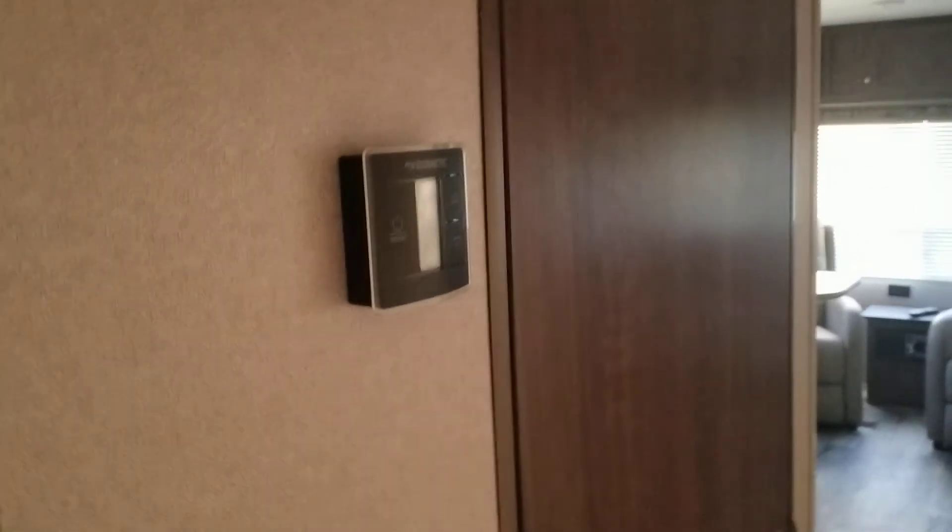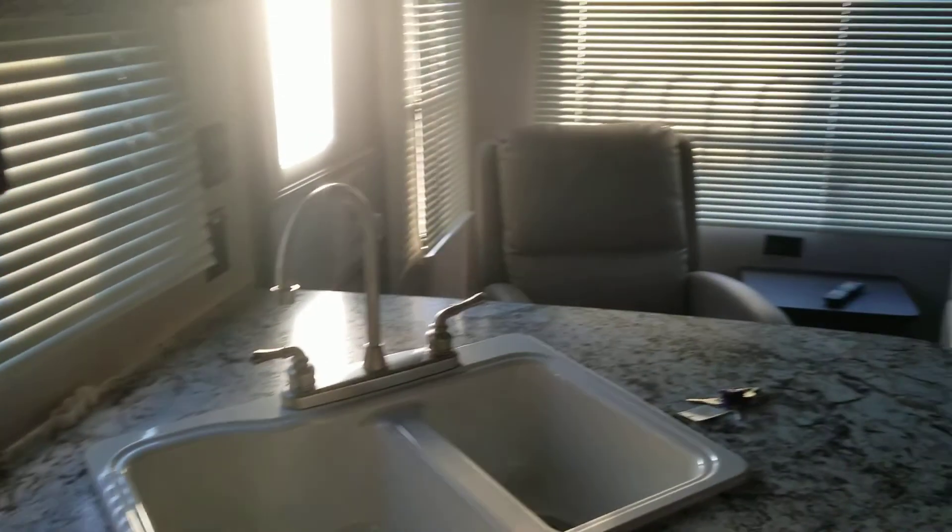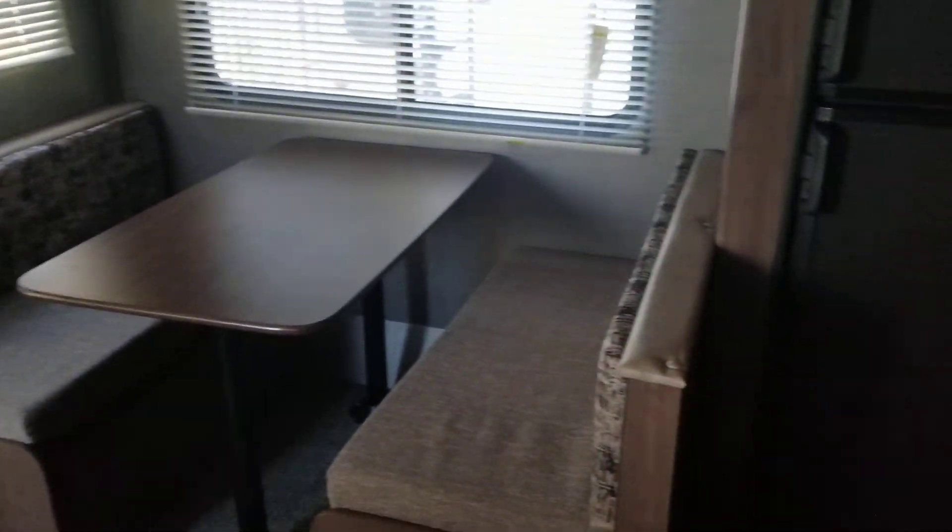There's a thermostat right here in the hallway. Through this door is the bathroom, and just past that you can get a quick peek at the floor plan — two chairs back there, a booth dinette, and the fridge. But before we get there, let's jump into the bathroom, which is actually not a bad size at all for an all-in-one.